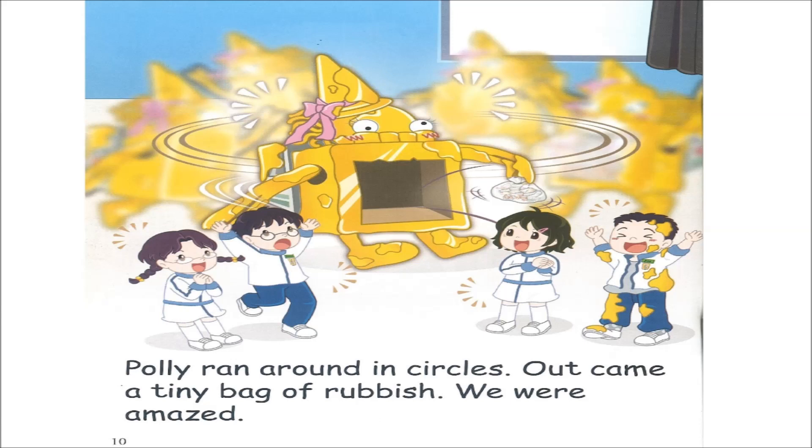Page ten. Polly ran around in circles. Out came a tiny bag of rubbish. We were amazed.